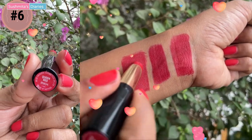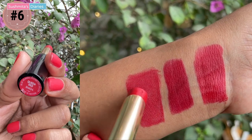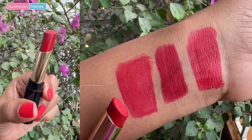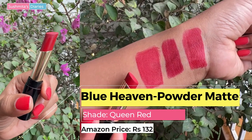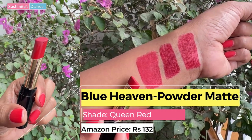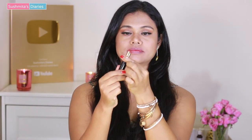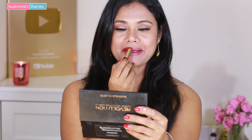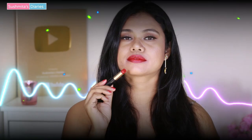The next shade from Blue Heaven's matte range is called Queen's Red. It has a slightly cool undertone and can be worn for day outings. Make sure you moisturize your lips before applying any matte lipstick in general.